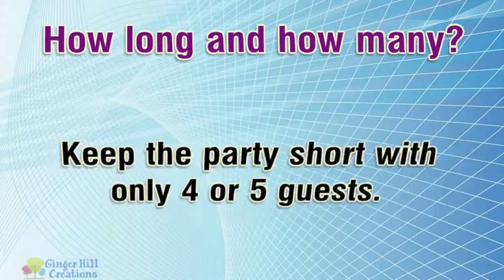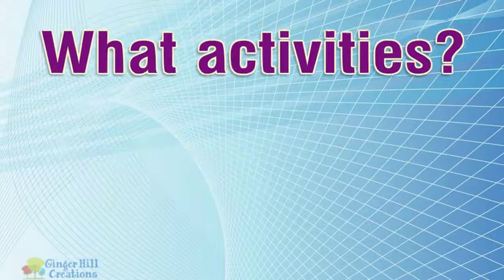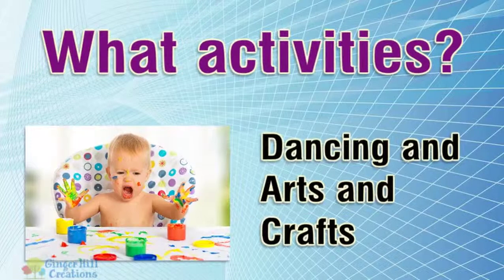How long and how many? Keep the party short with only 4 or 5 guests. For activities, arts and crafts are great — these will take help from adults, but parents of guests are sure to volunteer.